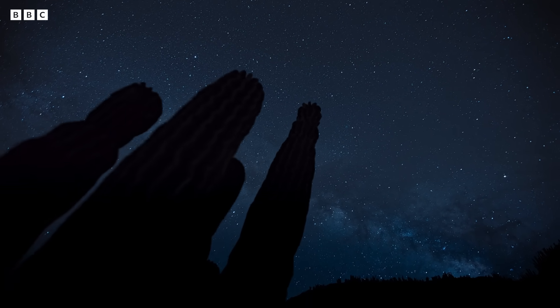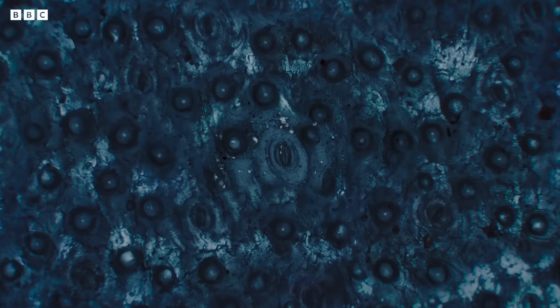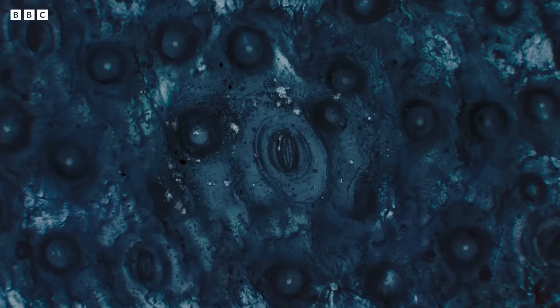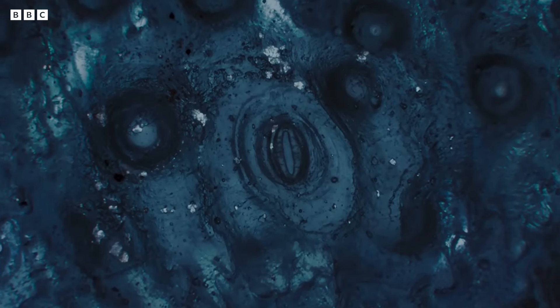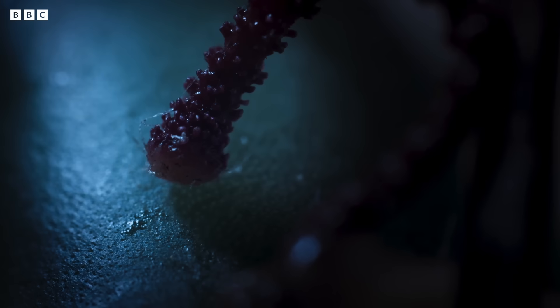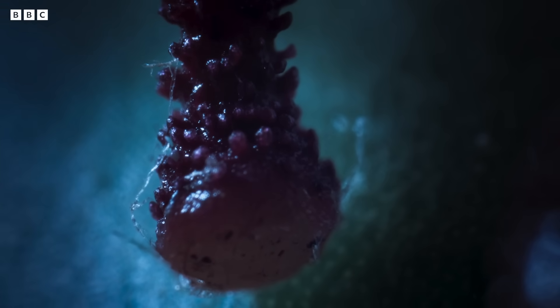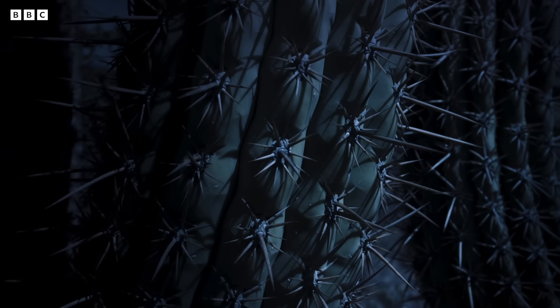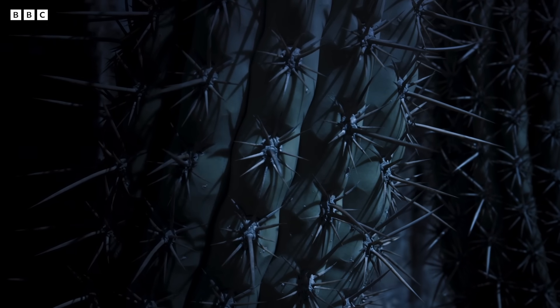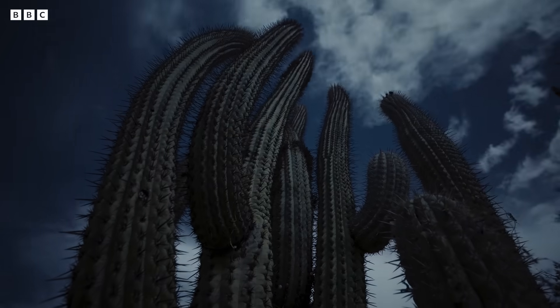At night, the cactus opens its pores in order to respire. Oxygen goes out, carbon dioxide goes in — and so does Tristerix. Once within, its tissues spread throughout the body of the cactus, sustained by the precious store of water that they find there.